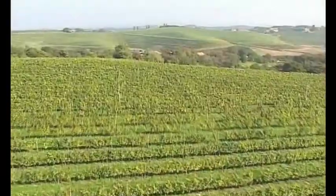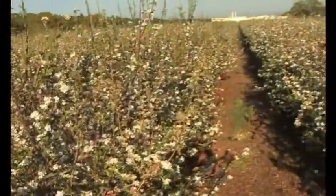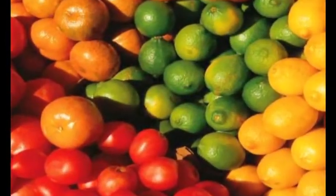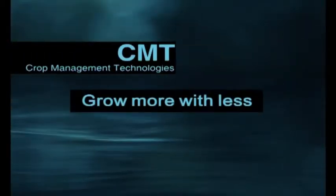Netafim crop management technologies make farm management simpler, easier, and more accurate, giving you increased options with much less fuss. Netafim CMT — grow more with less.